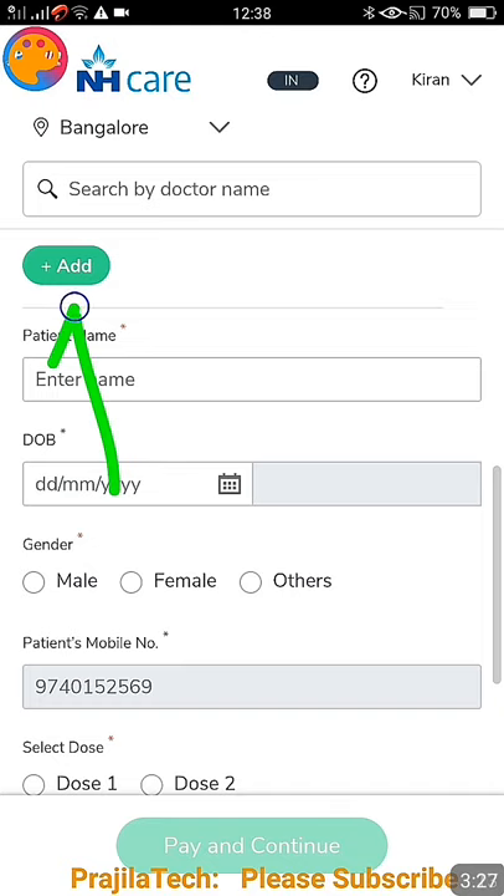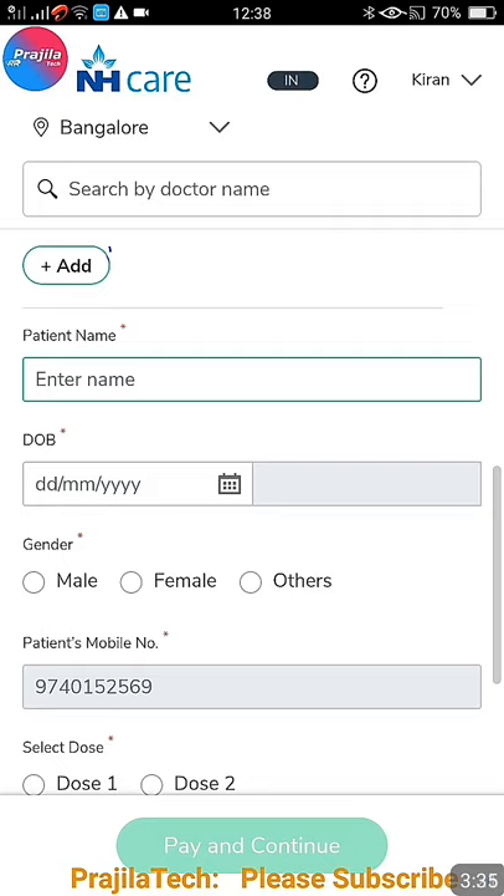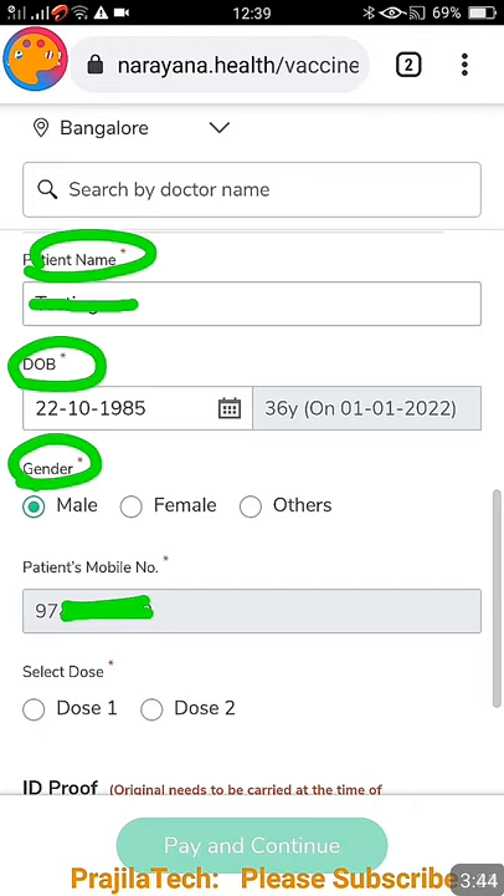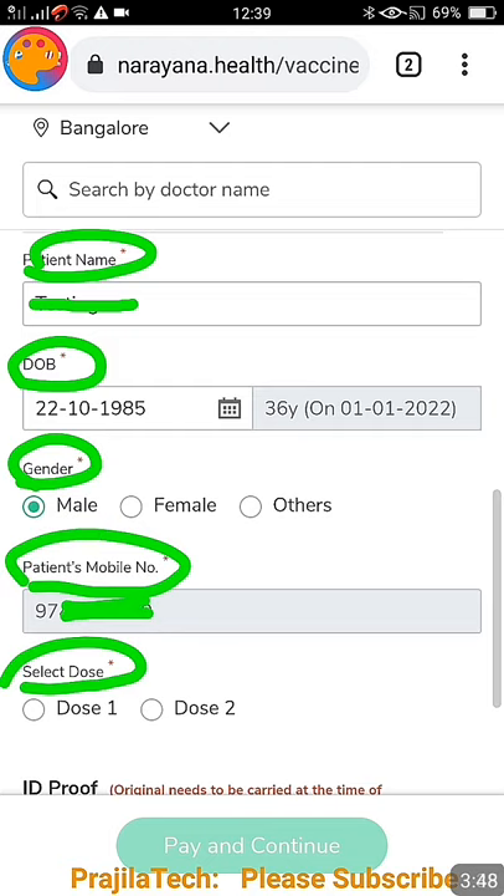If you are okay with it, click the 'Add' button to enter patient details — that means who is going to get vaccinated: their name, date of birth, gender, and mobile number. Please do not get anything wrong; it should be proper and perfect as they will verify it. After all this data, select your dose.